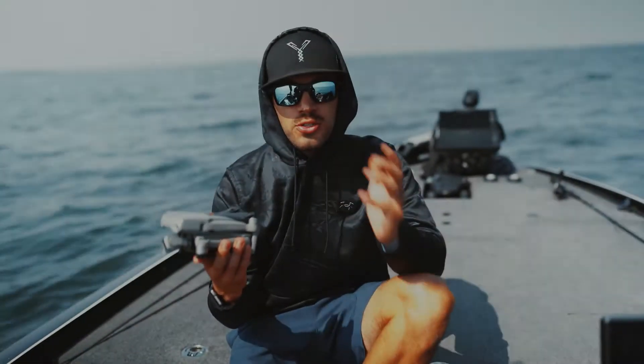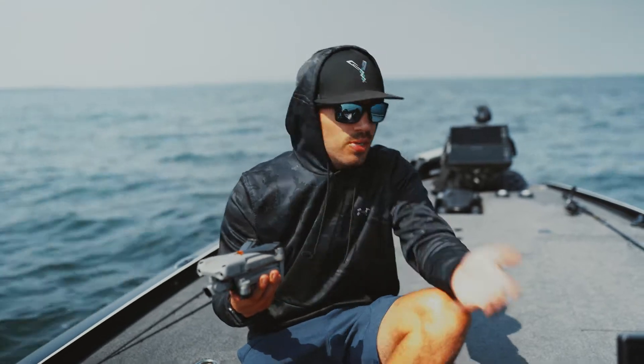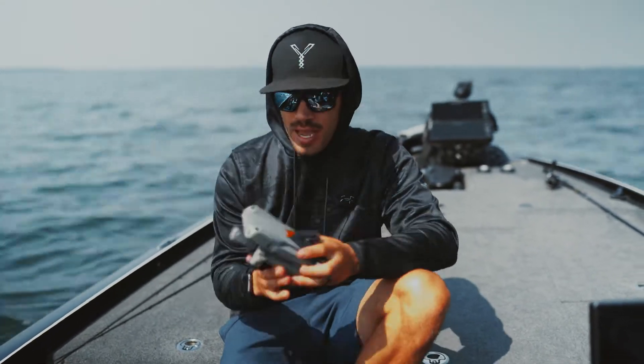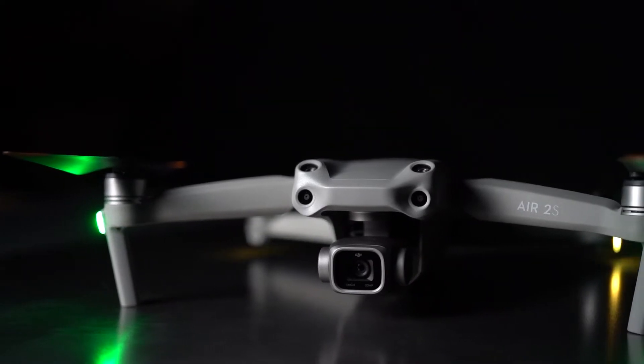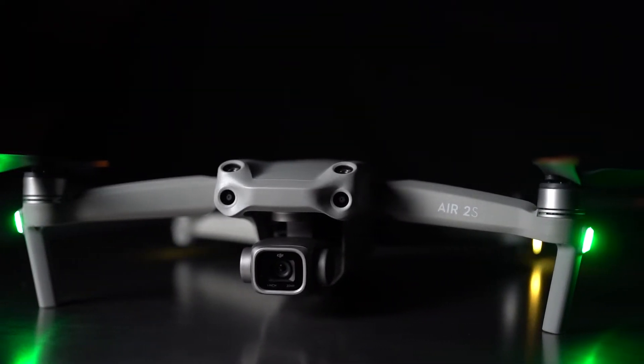So for starters, I had the Mavic 2 Pro, which was still a really good drone and still is a really good drone. I had that up until about three months ago. This is the Mavic Air 2S, I should say.